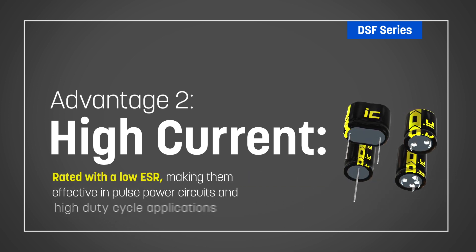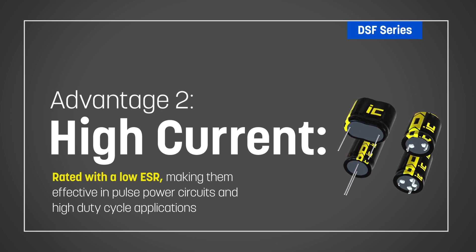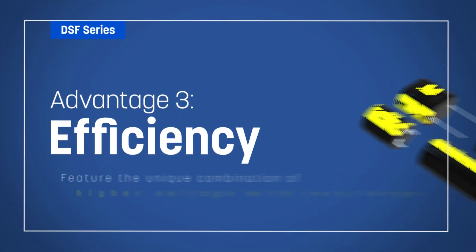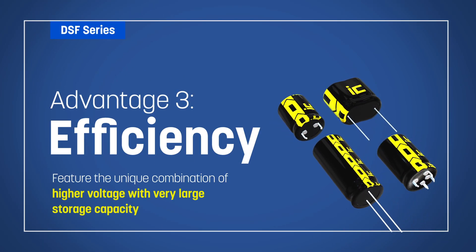Combined with their low ESR, this makes DSF supercapacitors very effective in pulse power circuits and high duty cycle applications and as a battery replacement. DSF Series supercapacitors offer the unique combination of higher voltage with very large storage capacity.